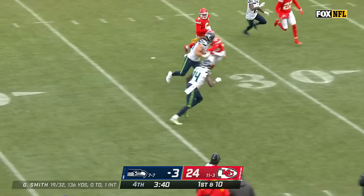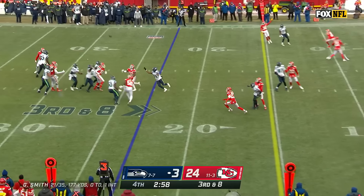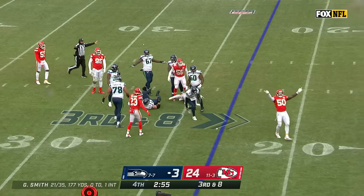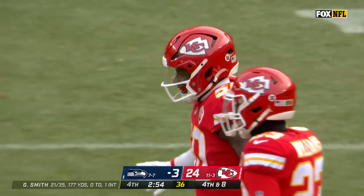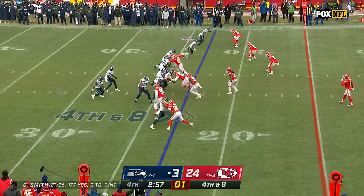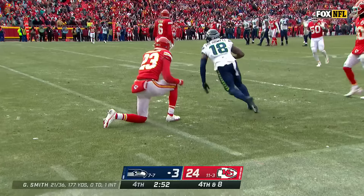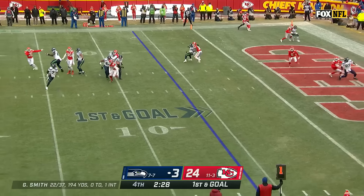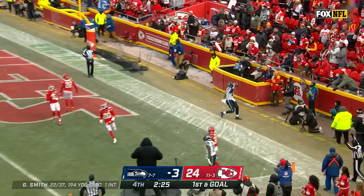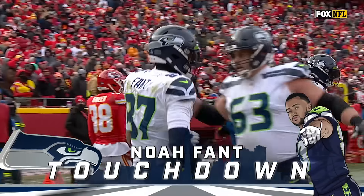Over the middle, open is Colby Parkinson, and the tight end down at the Kansas City 25. Third and eight — Smith, batted at the line and almost intercepted. Austin Blythe did a good job to knock it away from Nick Bolton before he could get the pick — with the volleyball spike. Fourth and eight, Smith to the sideline, Treadwell with the catch and a first down. Smith on the run for the end zone — touchdown! Noah Fant and Seattle finally into the end zone with 2:25 to go in the fourth.